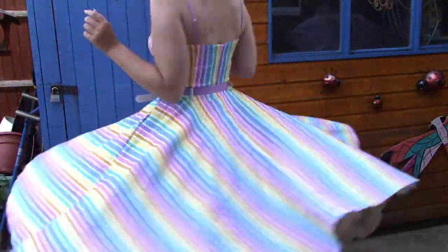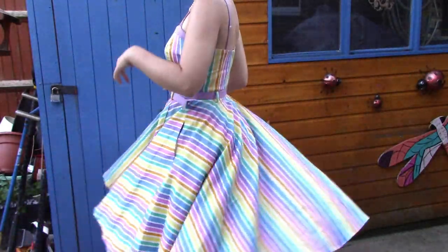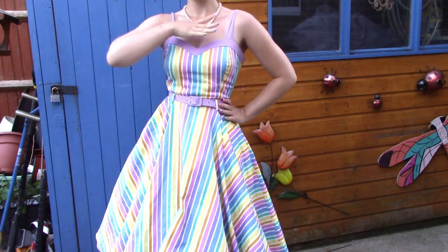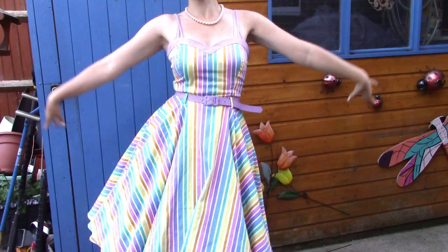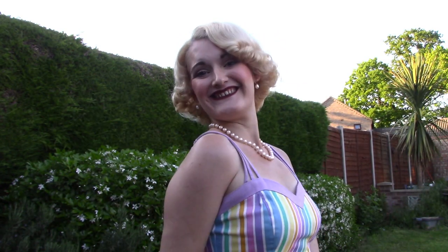This dress is by far one of my favourites in my entire collection — the way it fits, the rainbow pattern, it's just so pretty. It's the perfect length to wear with a petticoat as well. For my makeup, I decided to go fairly simple but with this gorgeous dark lip from Bésame Cosmetics — this is Blood Red from 1922.